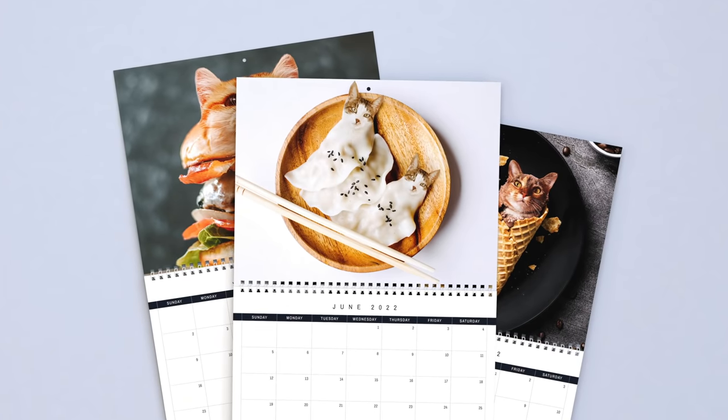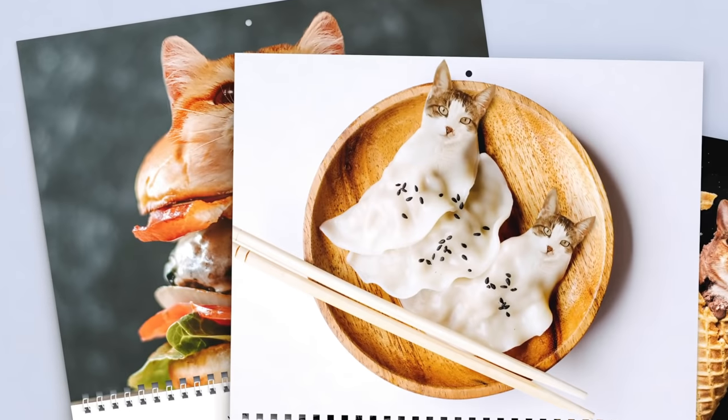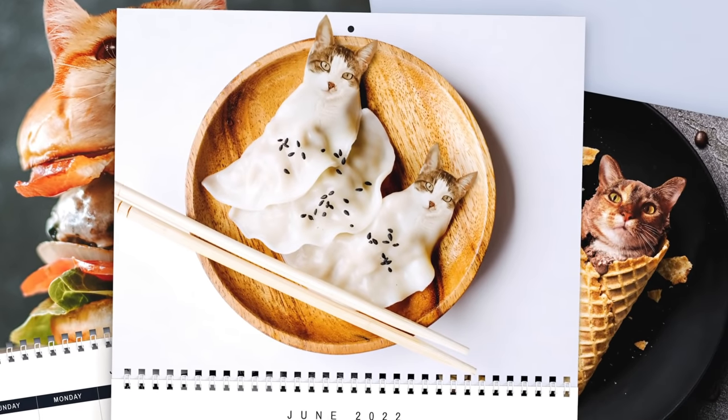I could have stopped after those three, so just consider this one a bonus. Have you ever been eating something and thought, what would this look like if this food was a cat? It's almost a silly question — we've all been there. This next one provides you 12 months of images you didn't know you needed. Welcome: Cats and Food. Feeling inspired? Well don't just sit there, go make a calendar!